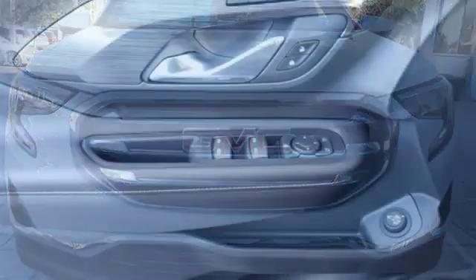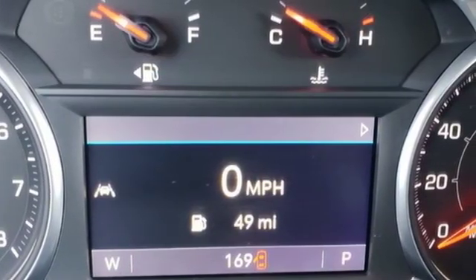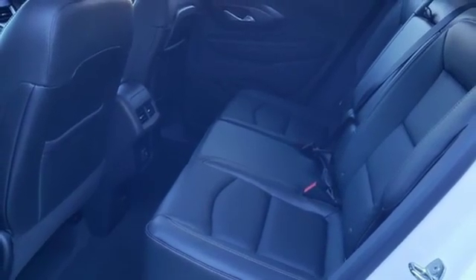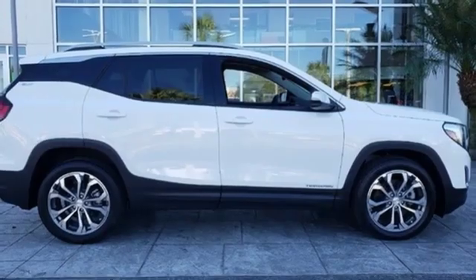Intercooled turbo inline four-cylinder engine. Front heated leather bucket seats. Streaming audio. Rear parking sensors. Dual zone climate control. Power heated mirrors. External memory control. Hands-free liftgate. Auto dimming mirrors. And automatic transmission.